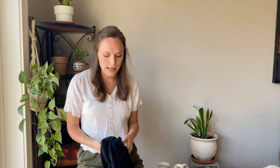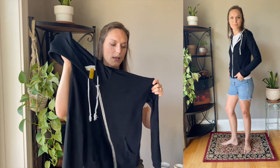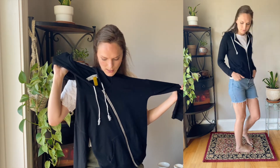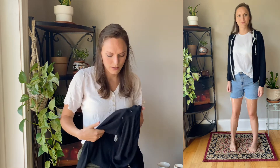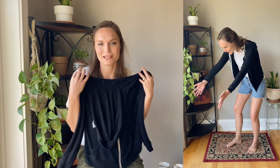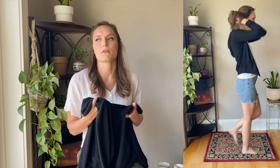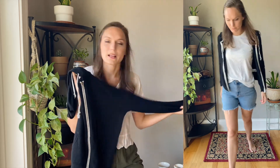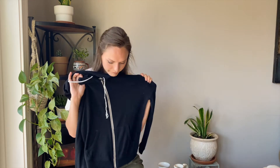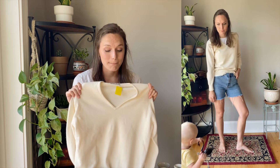I also wanted a basic light jacket, so I found this black zip-up hoodie. It's lightweight and really comfortable — nothing super special, but I just needed something like a light layer. I have winter clothes and summer clothes but for fall I needed something extra to just throw on, so I found this one.